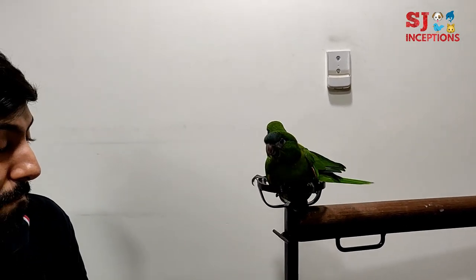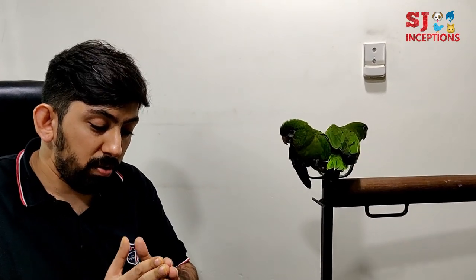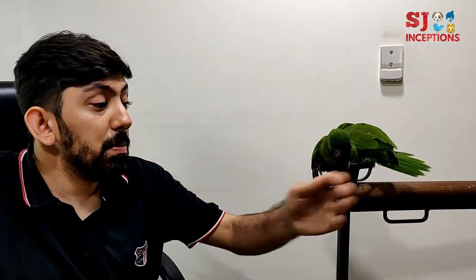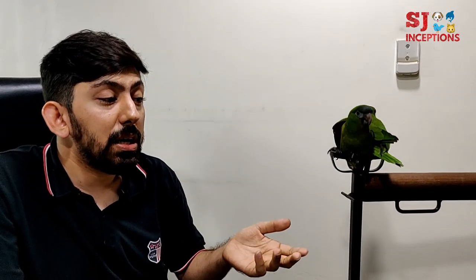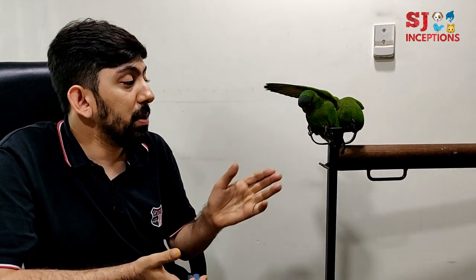If we talk about the bird's cage — it's always advisable to provide a horizontal cage rather than a vertical one. As long as the horizontal cage is long, it will be easier for the bird to fly and exercise. A minimum 2-feet cage is good enough for the bird to turn around, move around, flap, exercise, and be happy, with a little bit of toys.